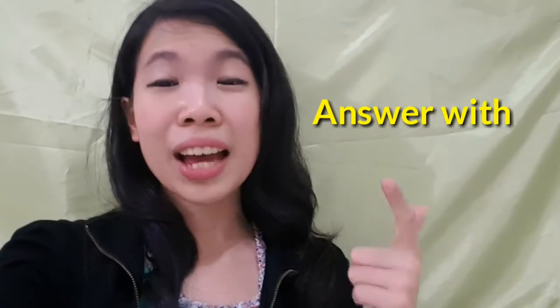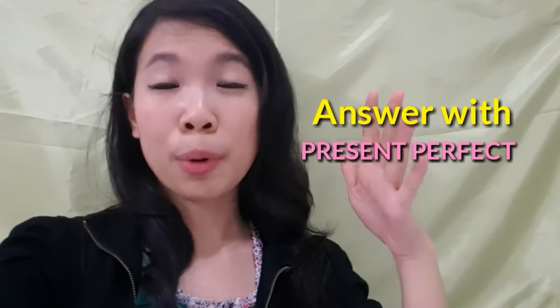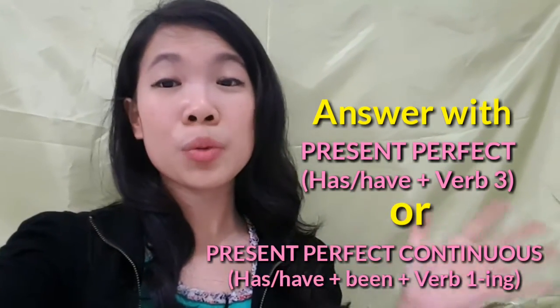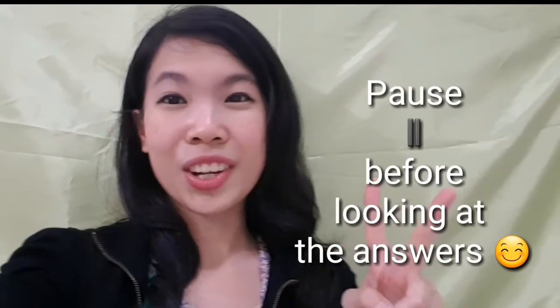Remember, you have to answer these two questions with either present perfect — with this formula — or present perfect continuous — with this formula. I suggest you pause this video now and try to answer these two questions first.